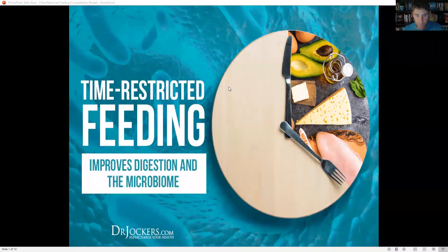Hey guys, today we are talking about time-restricted feeding and how it improves digestion and your microbiome.